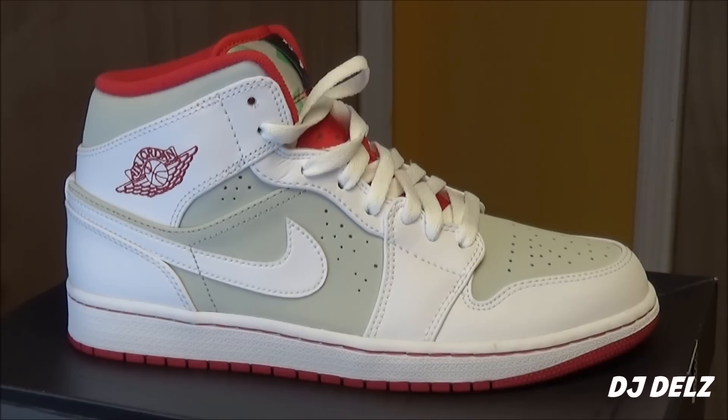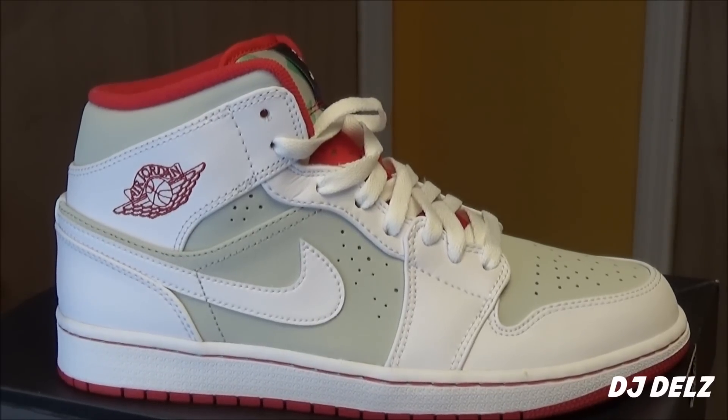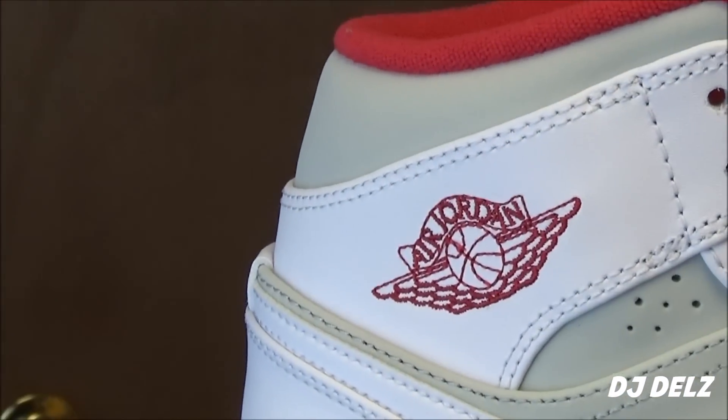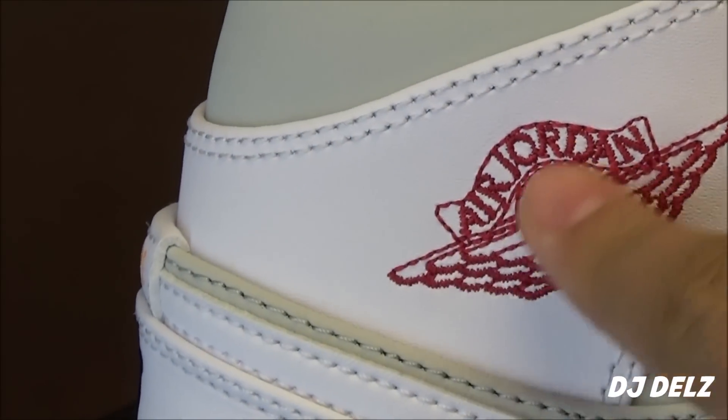As far as the quality, the first pair I had was kind of whack, and this pair is not terrible but not amazing either — nothing to rave about and go crazy about. You can see you've got your Wings logo right there stitched in.